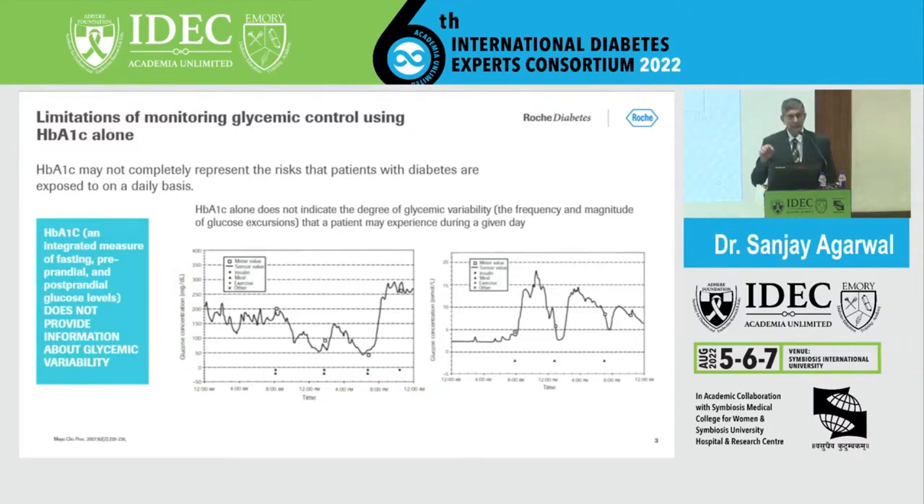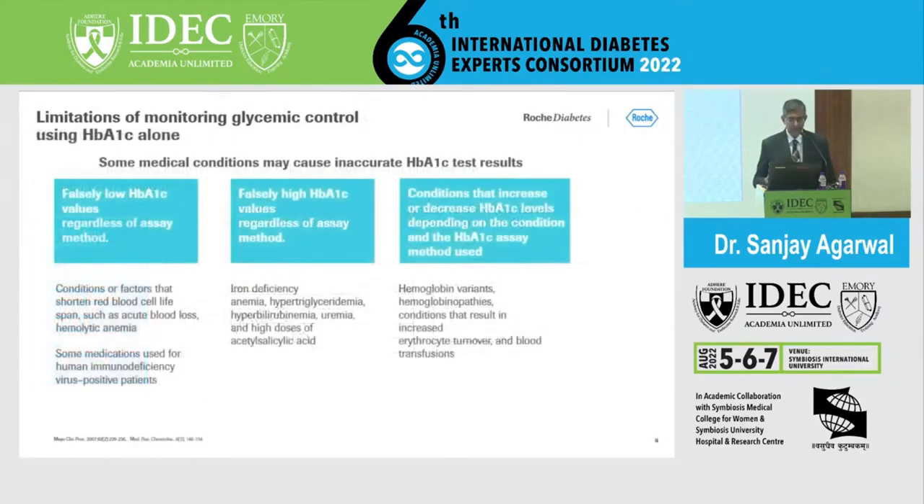When you do SMBG, you're looking at the patient's pre-meal and post-meal values, as well as 3 AM values, which tell you what's happening to the patient at night — for example, whether there is nocturnal hypoglycemia. This information about intraday variability cannot be extrapolated from HbA1C. The two investigations truly complement and do not replace each other.